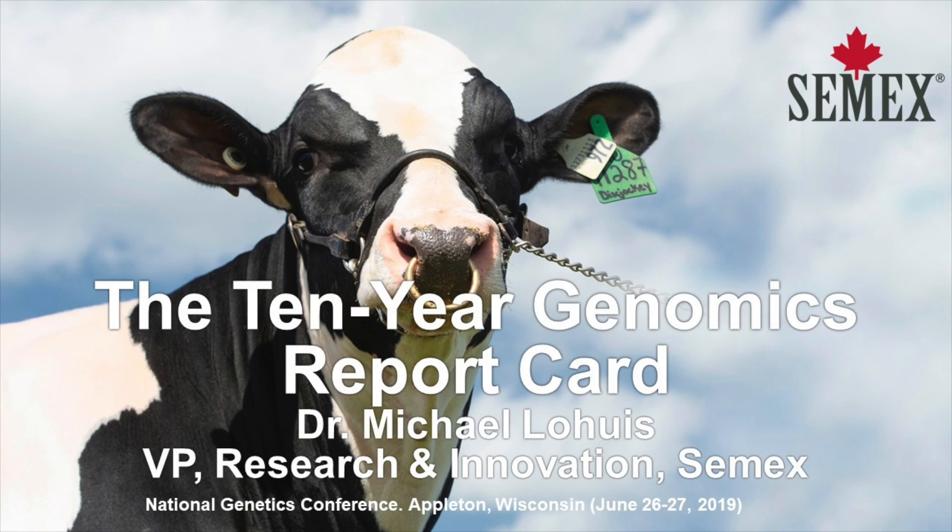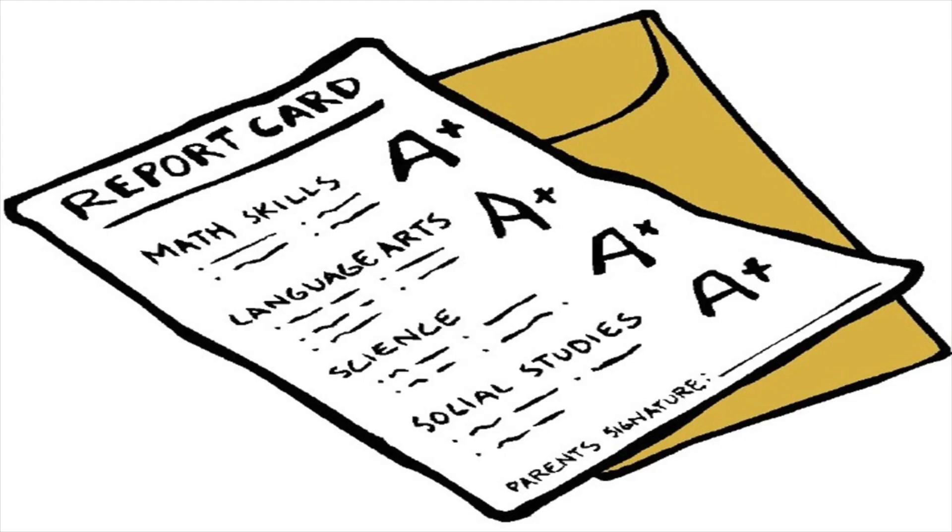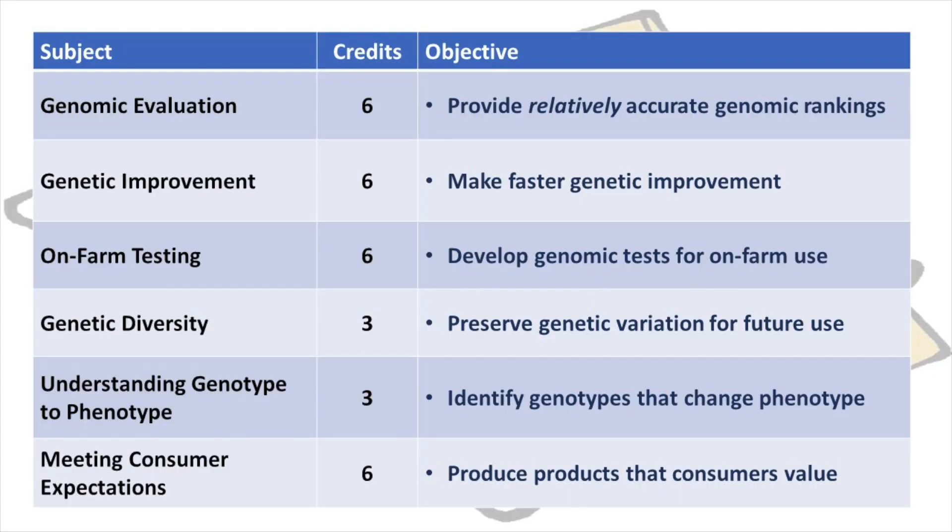The solid grade A report card is what I was expecting to give, but actually there are going to be a few parts when you start looking at the different categories we're going to evaluate here this morning. The first subject is genomic evaluation — it's very important that we provide relatively accurate genomic rankings. Relative to an unproven bull, when we're talking about juvenile sires and parent averages, accuracy was relatively low. With genomics, we add quite a bit of accuracy, but not quite to the level of progeny-tested sires. Genetic improvement — what kind of improvement, how much improvement did we actually make? These are both very important topics, so they get six credits each.